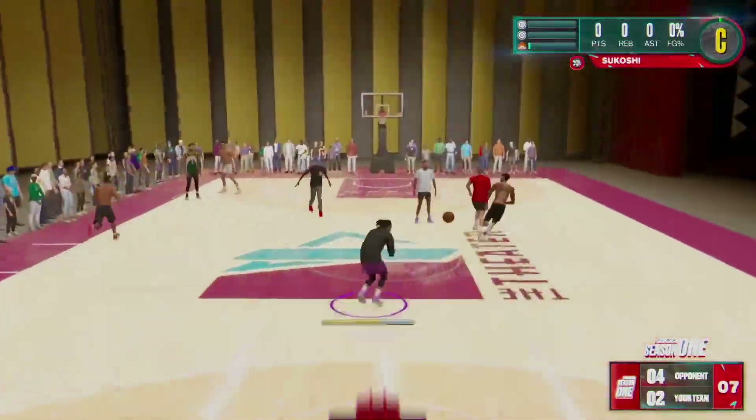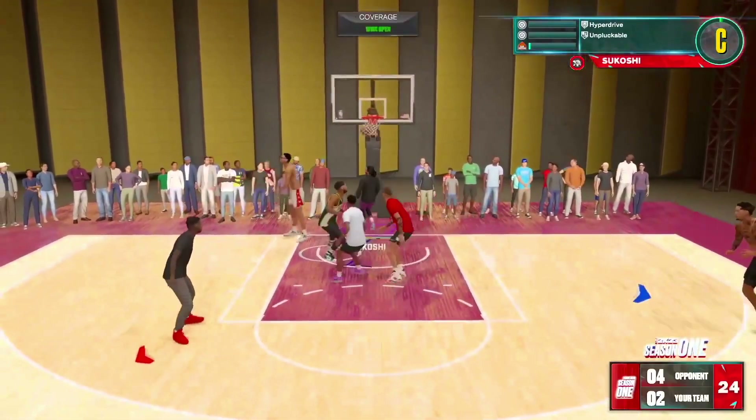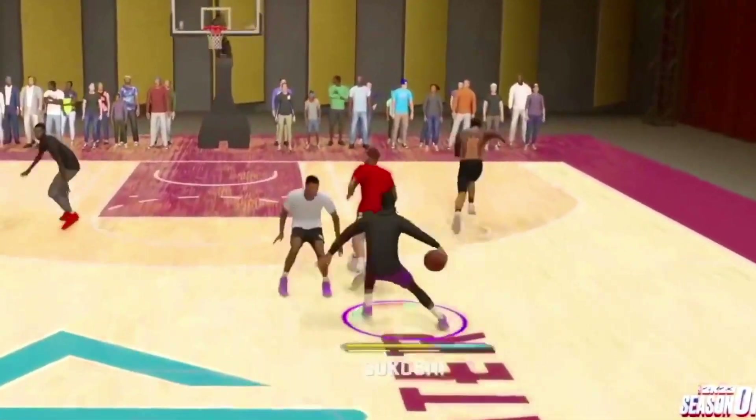At number 10, from Sikoshi. Off the back of his head, behind the back, behind the back — buckets! Look at this. Off the back of the heezy, and you know he has to finish the play.